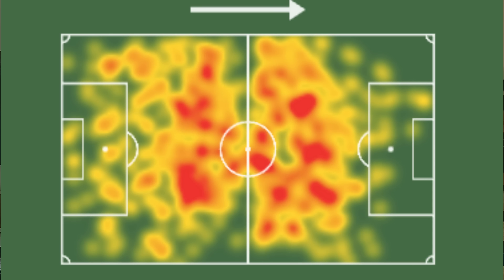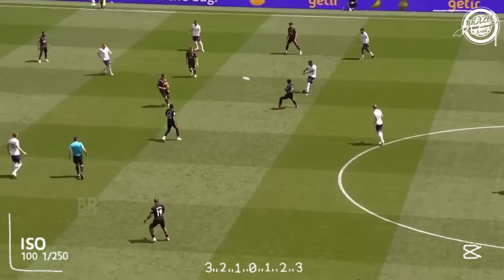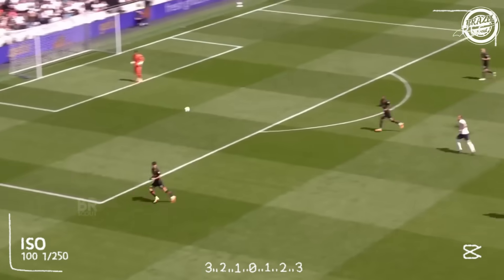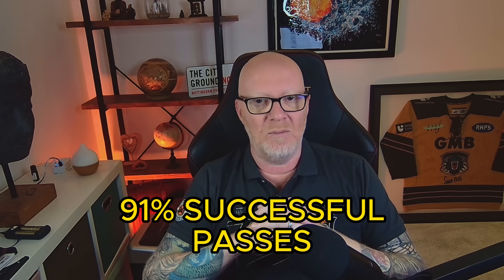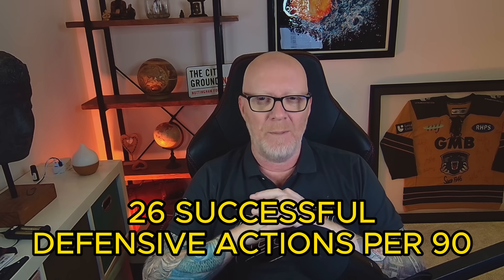Moving on to Bissouma — he's been absolutely critical in this formation as the holding six. Under pressure he's great on the ball; he can easily hold off players and dribble away from them. He's got 85% successful dribbles this year and is a standout player for the club in this role. In this clip you see his ability to spray the ball around the pitch, and with his 91% pass success rate, it's amongst the elite in the Premier League. His interceptions and tackling are also on point with an average of 26 successful defensive actions per 90 minutes.